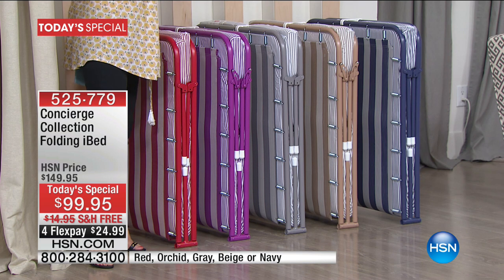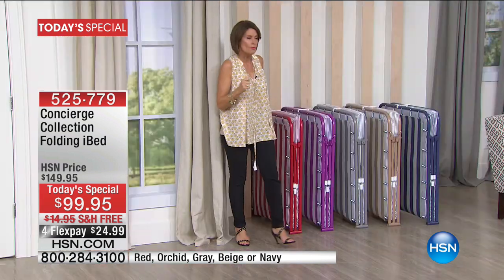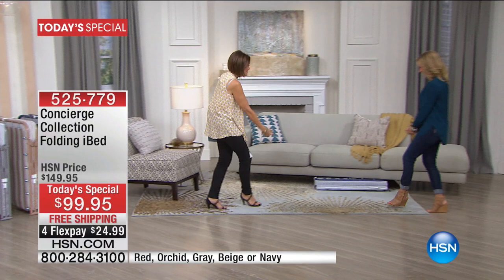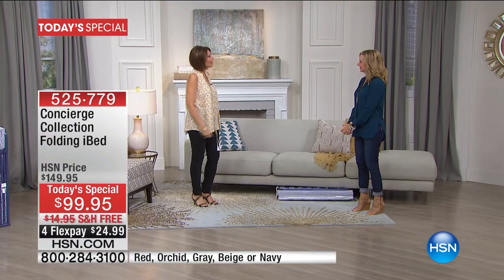We are down to about 900 left now in the navy. Four flex payments, free shipping and handling. We are going to walk over here and show you that we have one of our folding beds right under the sofa, and you wouldn't even know it if we hadn't folded it out a little bit.